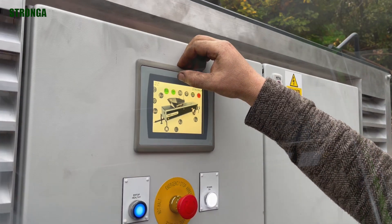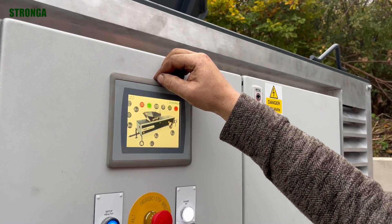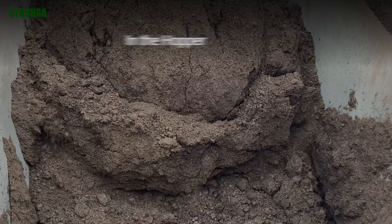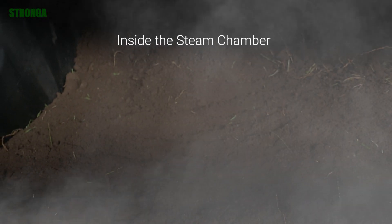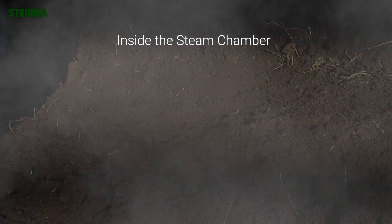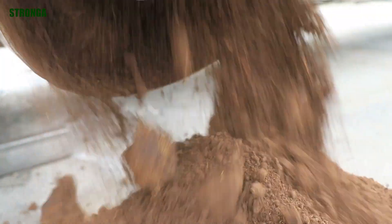Using 200 degrees Celsius superheated steam, Flowsteamer completely eliminates harmful pathogens while preserving essential nutrients in the substrate. The result? A fully disinfected, reusable growing medium.